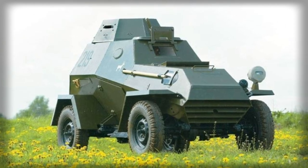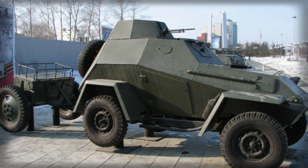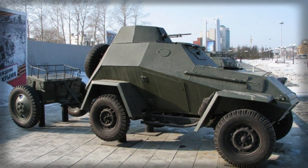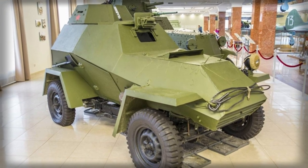Despite the heavy shift to tracked armored combat vehicles during World War II, the massive Soviet army understood the value in retaining the wheeled armored car for their production and maintenance simplicity, inherent mobility, and low operational and procurement costs.